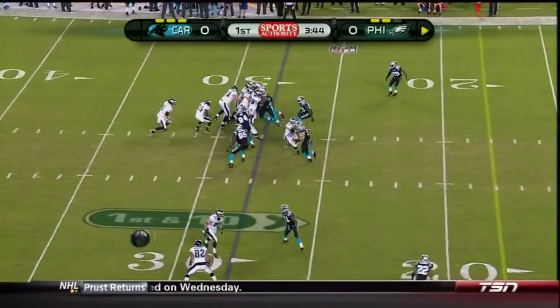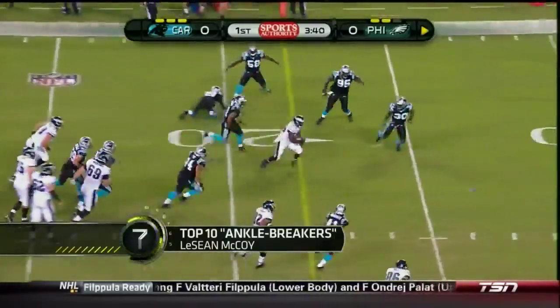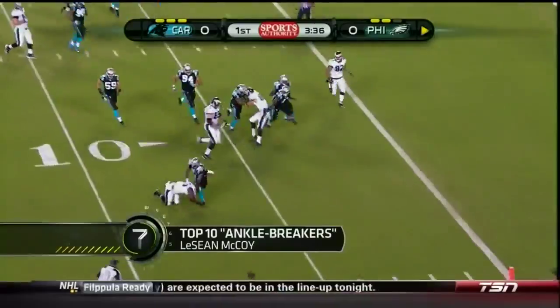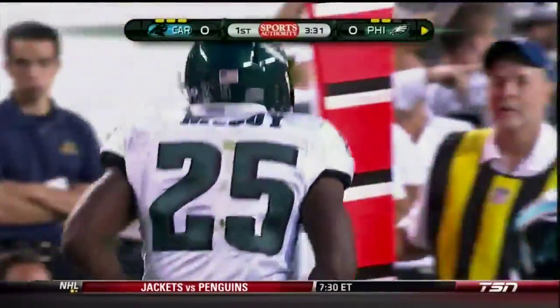McCoy in the backfield on first down. Shady McCoy — look at that move to the outside and back in. Still on his feet. The stiff arm inside the 10, and the crowd loves it here at Lincoln Financial Field. Shady McCoy is in form — mid-season form.